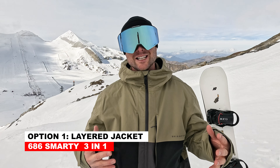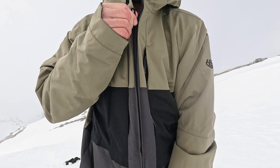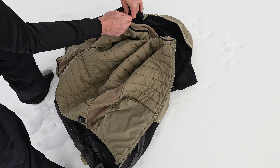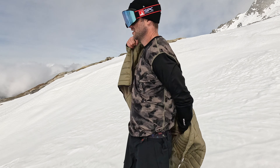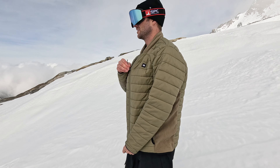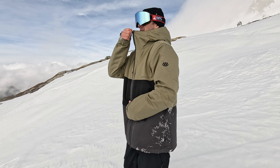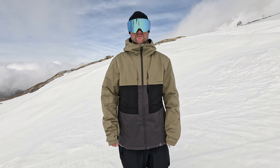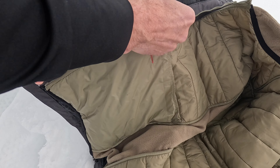Starting off with this jacket — this is the 686 3-in-1 Smarty jacket. The unique thing about it is that it's a 3-in-1, so there are three different ways you can wear it. Today I'm snowboarding in the terrain park here in Hintertux, and the perfect jacket for me today is the mid-layer — it's light and warm enough for a day in the park. You can also ditch the mid-layer and wear this jacket as a shell to stay dry without getting too warm, or if the temperature drops, zip the mid-layer back into the shell to stay warm on colder days.